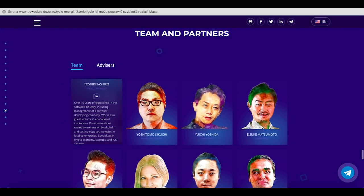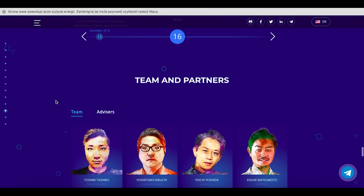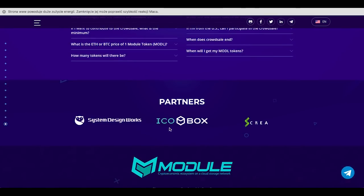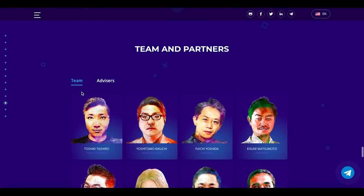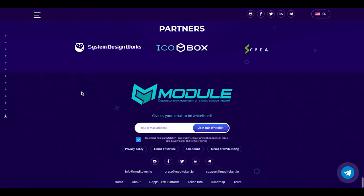Here we have the team and partners. Toshiki Tashiro is the project manager, Yoshimoto Kikuchi is the marketing leader. This is a Japanese team and project, which is a really good feature. Also, they are partners with ICO Box — which only works with reliable, great projects. ICO Box partnership is basically a no-scam indicator: if ICO Box is working with a project, it's a good sign for us as potential investors.